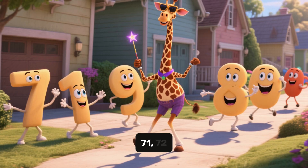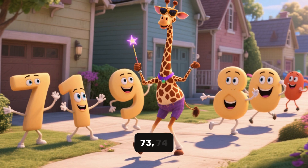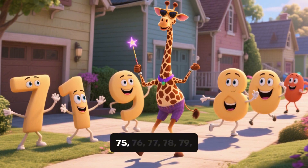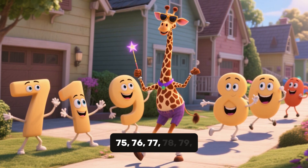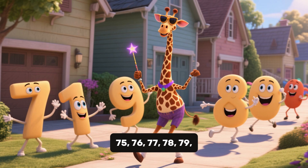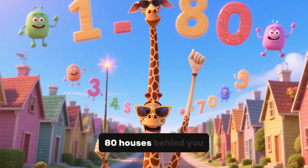A few more. 71, 72, 73, 74, 75, 76, 77, 78, 79, 80. Great, 80 houses behind you.